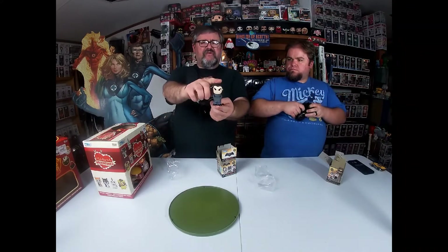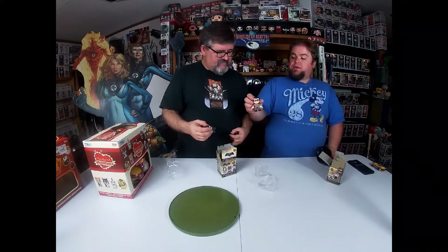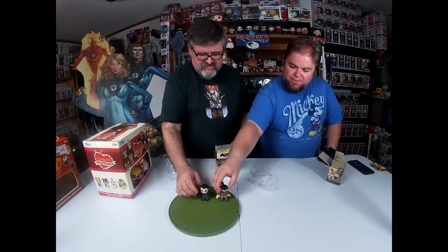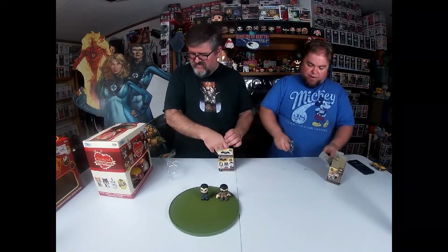I think I got a blue swine. And I got a Clark Kent. Guys without their costumes. Why not?